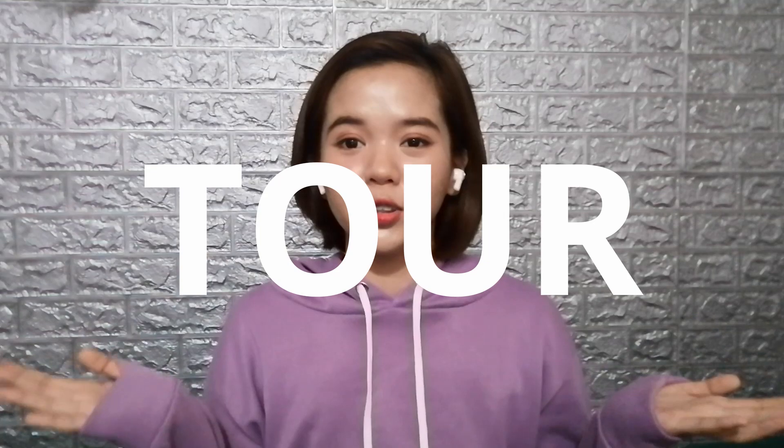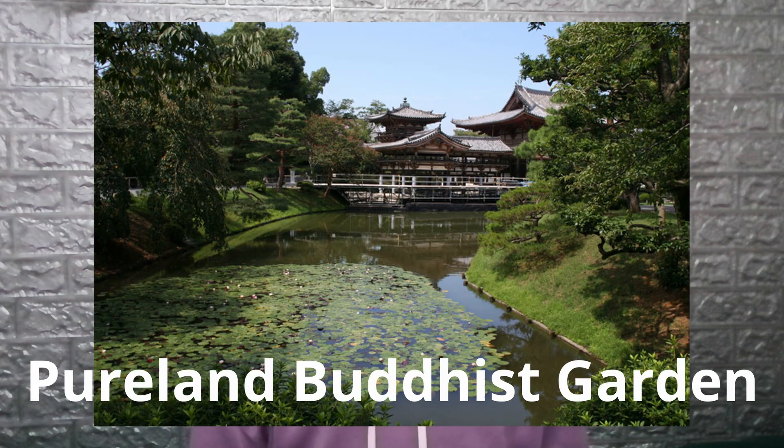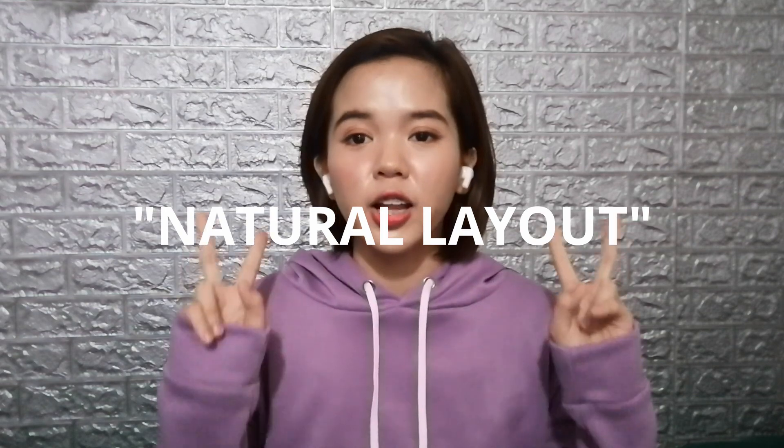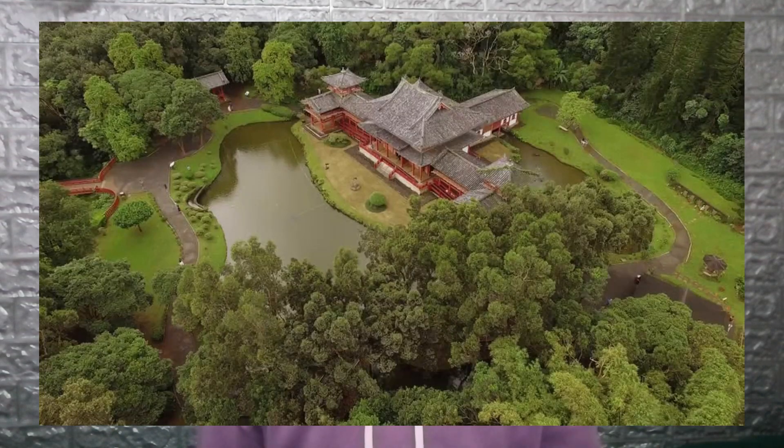Let's take a tour of the Byodo-in complex, starting with the garden. Byodo-in has the oldest and one of Japan's remaining Pure Land Buddhist gardens, characterized by a natural layout. Rather than a specific garden per se, it is a work of overall landscaping encompassing the whole temple grounds, complete with a pond. The design aims to instill a sense of tranquility and oneness with nature in the visitors.